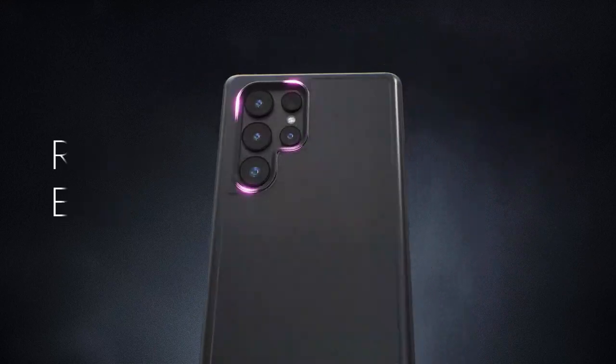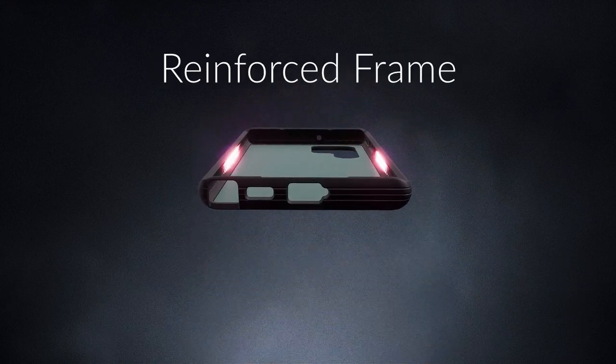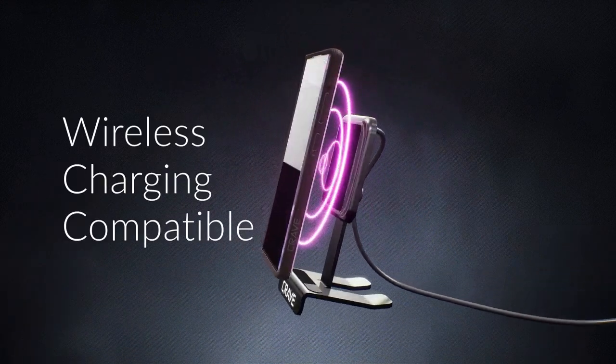So guys, this was the video about the best Galaxy S22 Ultra cases in 2025. All the links are given in the description — do check them out. Thank you!